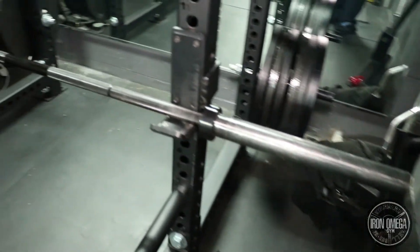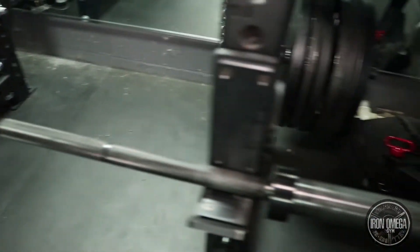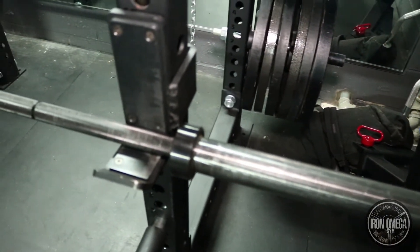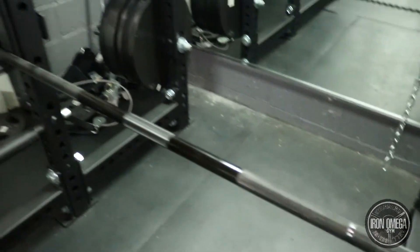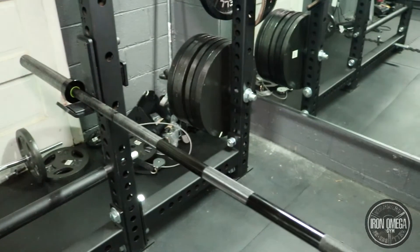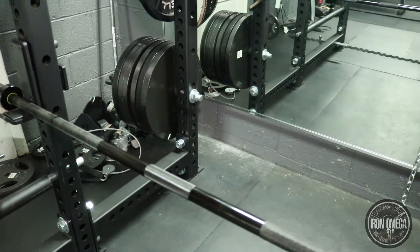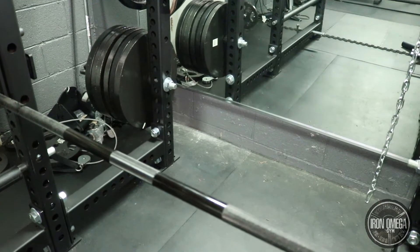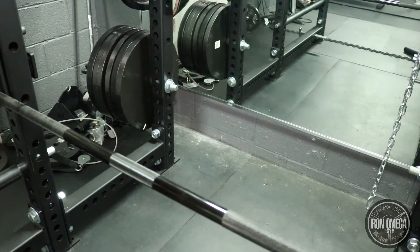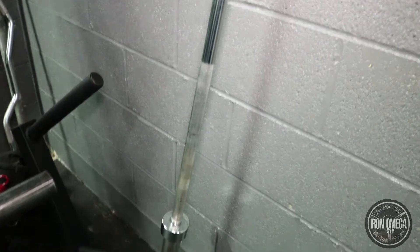I also got the Westside Bardo Power Bar with super aggressive knurling. I think it was $350 or $375. I really only use this bar for things like rack pulls and deadlifts — I don't prefer to bench with it because the knurling is just too aggressive. I don't need that much grip for benching.